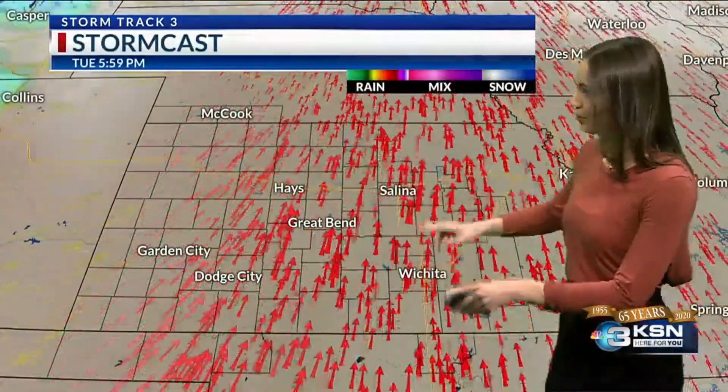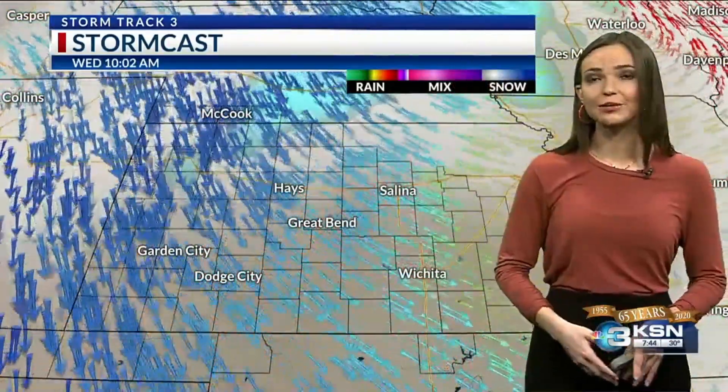But take a look at Tuesday. We have those very strong southerly winds right ahead of that next cold front. This cold front is going to drop temperatures on Wednesday and bring us the next chance for some snow into the region.